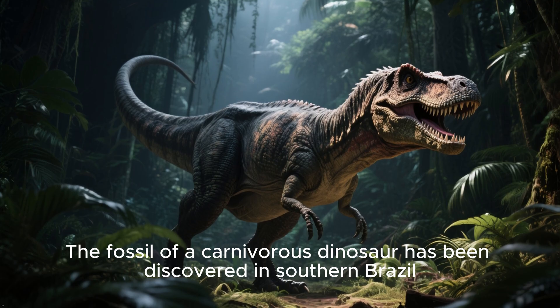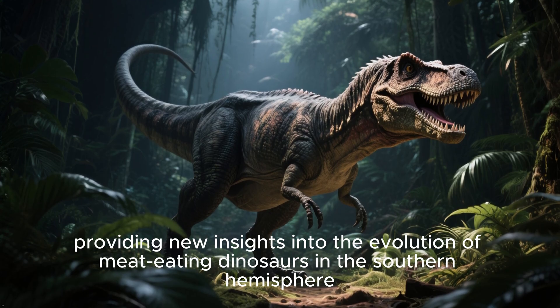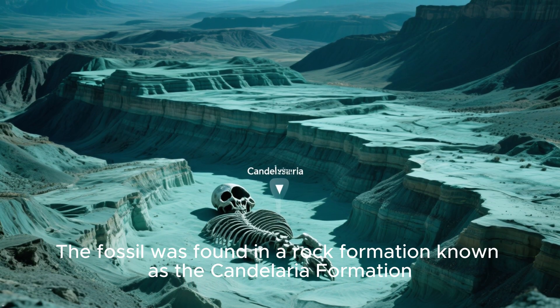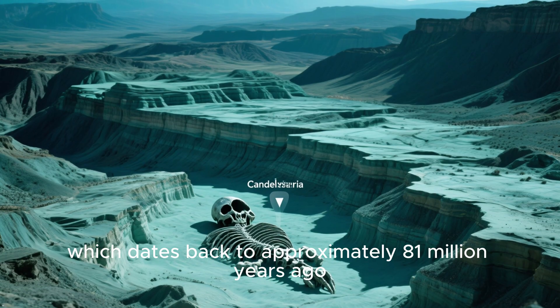The fossil of a carnivorous dinosaur has been discovered in southern Brazil, providing new insights into the evolution of mediating dinosaurs in the southern hemisphere. The fossil was found in a rock formation known as the Condylaria Formation, which dates back to approximately 81 million years ago.